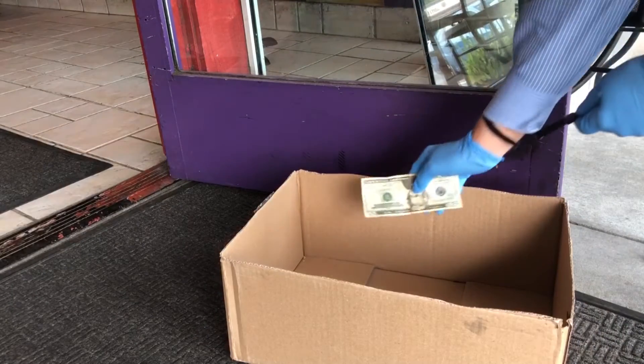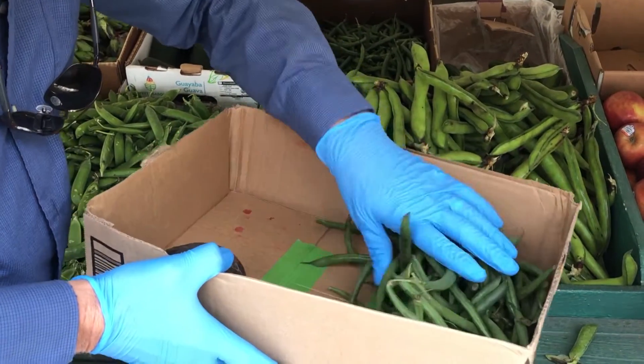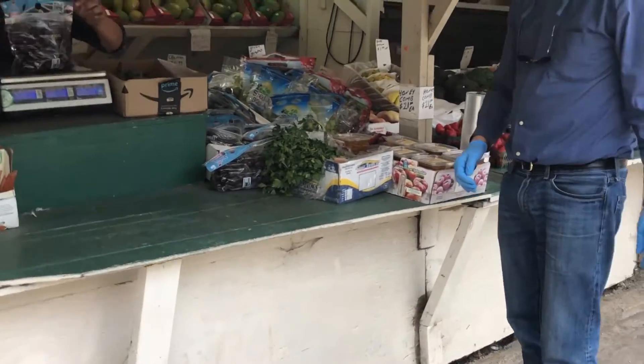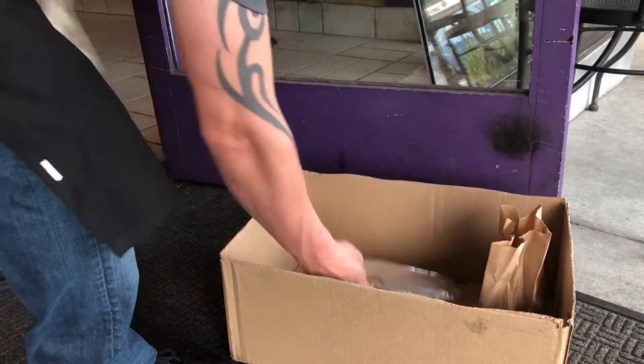At the restaurant or store, put your credit card or cash in the box first thing so your hands are clean when you're handling your wallet or purse. Now put in any merchandise you chose. When you're ready to check out, set the box down and back away. The box does two things: first, it gives you some extra distance from the waiter or clerk.